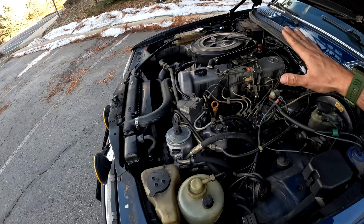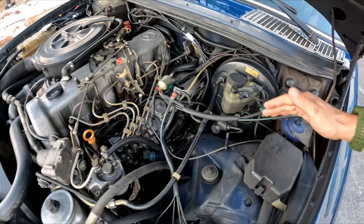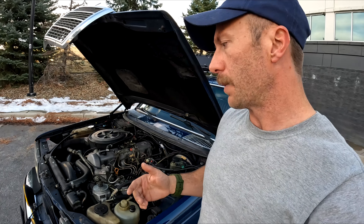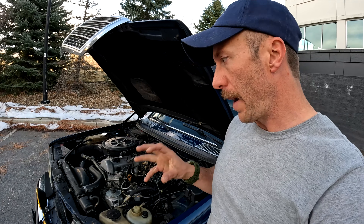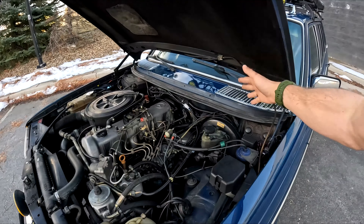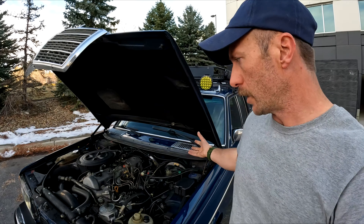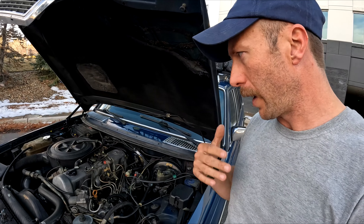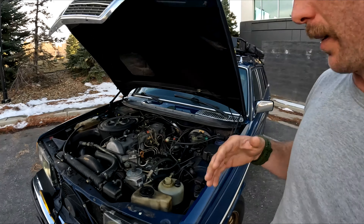Preventative maintenance as well: vacuum lines. These are all vacuum lines through here and it can be a pain to trace down vacuum leaks. But if you can minimize vacuum leaks better than originally, you're going to get much better performance out of this as well as your transmission. These are vacuum-modulated transmissions — they rely on vacuum pressure to shift properly, so better vacuum will prolong the longevity of your engine.